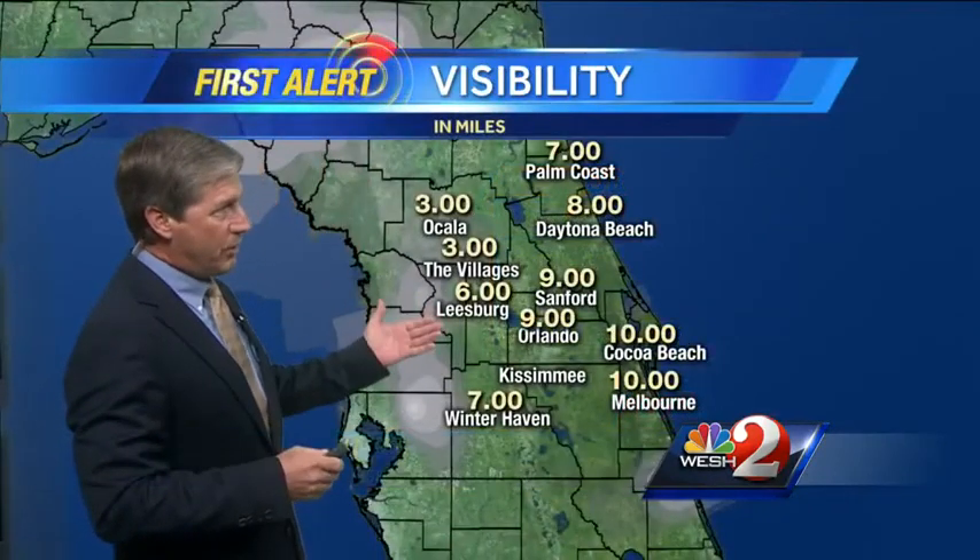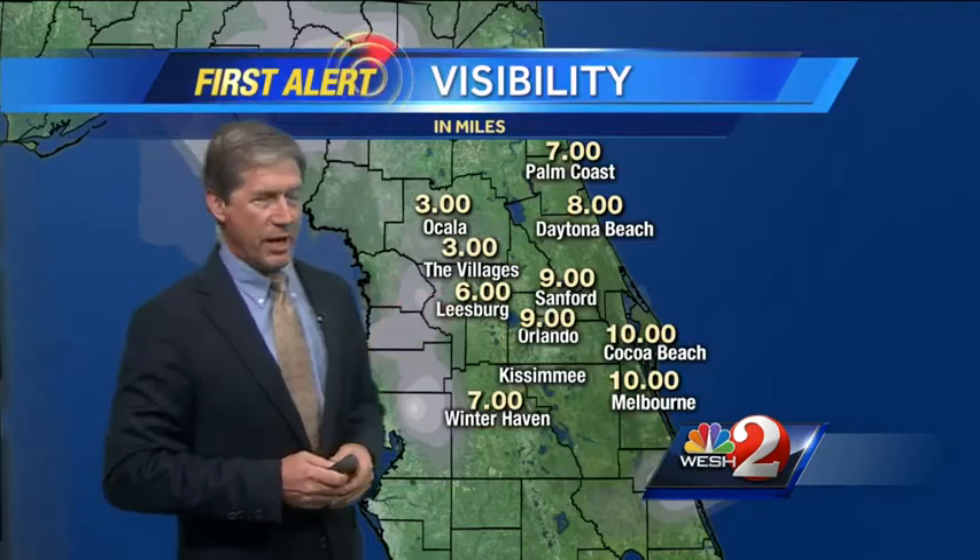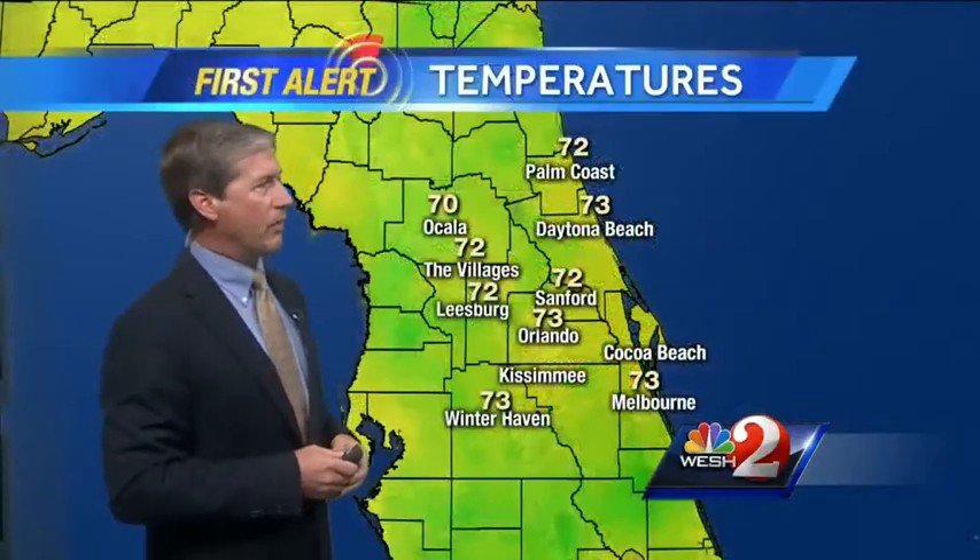The visibility is looking pretty good out there. Three miles in Ocala — you're still all right. There's a lot of moisture in the air and a lot of instability in the central and southeastern part of the United States. Some rough weather to the north and west. We're going to get kind of a taste of that — just a brush, nothing severe for us.